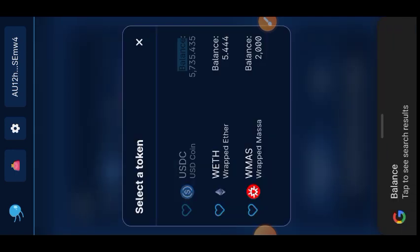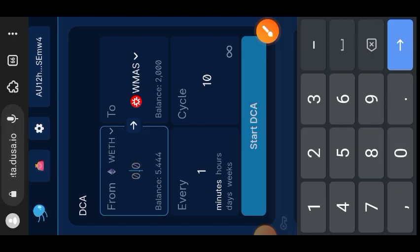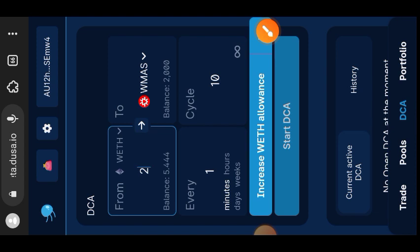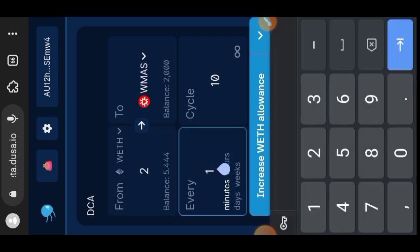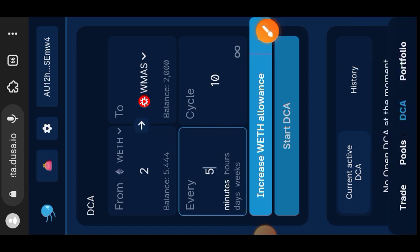Choose the token you want to use to buy another token — I want to use Wrapped ETH to buy WMAS. Indicate the amount of Wrapped ETH — I'll use 2 Wrapped ETH. Then choose your frequency: the system can buy WMAS for you every five minutes, hours, days, or weeks. I'll choose five hours, so every five hours the system will make a WMAS purchase using my 2 Wrapped ETH.